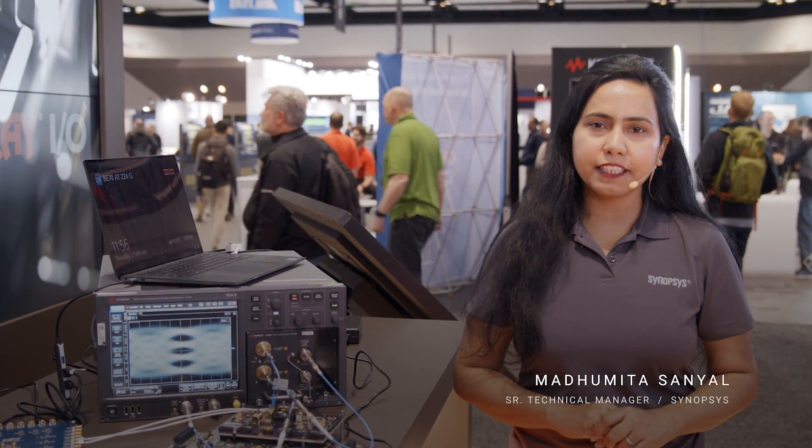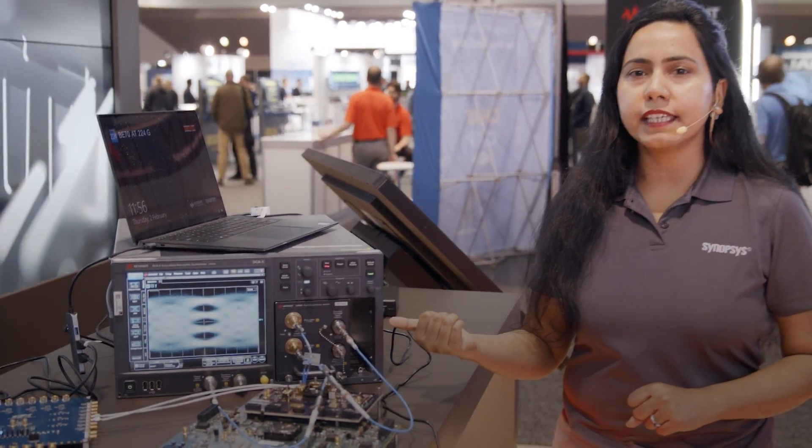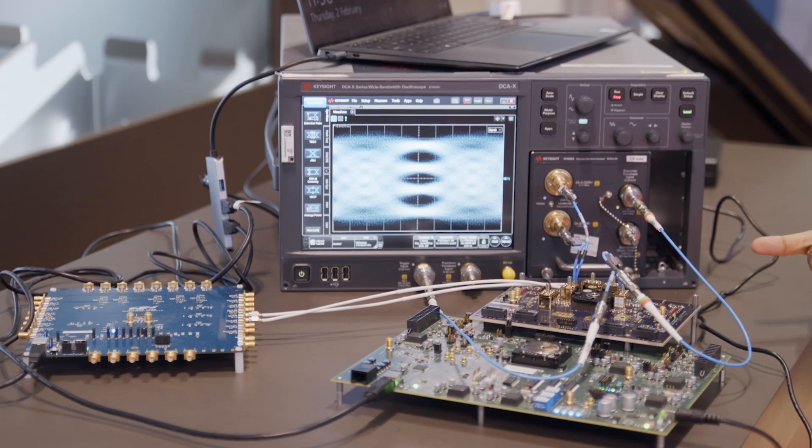Hello everyone. We are excited to be part of DesignCon 2023. I am Madhavita Sanyal, the technical product manager for Synapsys High-Speed Ethernet IP, and here we are showcasing the Synapsys 224G Ethernet solution — the transmitter performance.